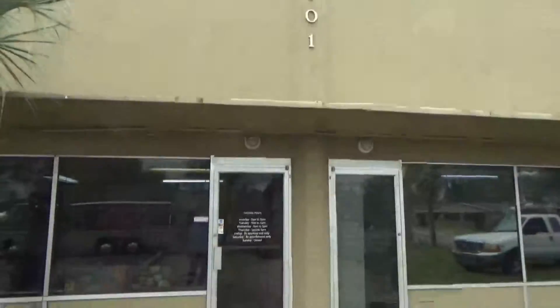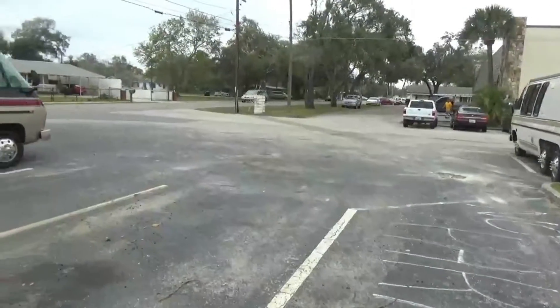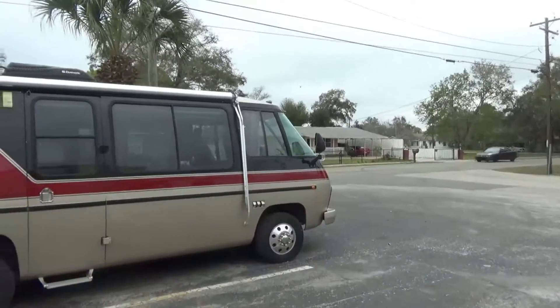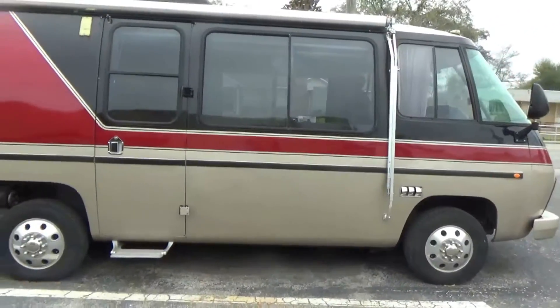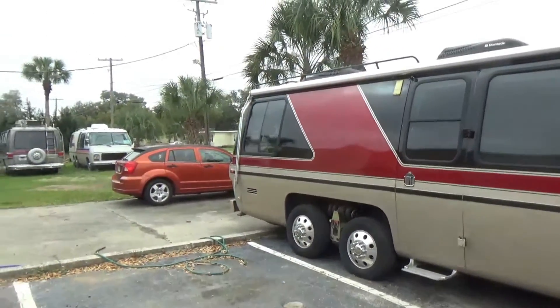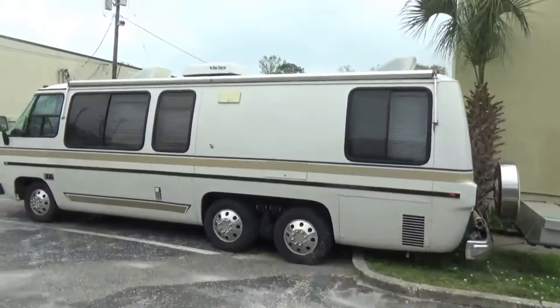It's at 6101 Anno Drive, and there are two very interesting things I wanted to share with you about this place. One is the fire suppression system, and two is their specialization of restoring GMC motorhomes.